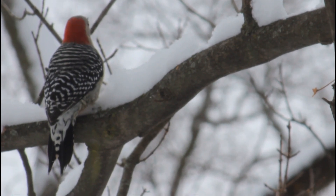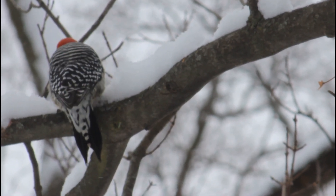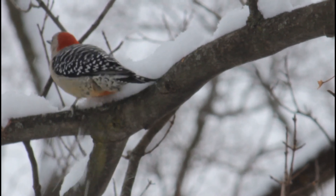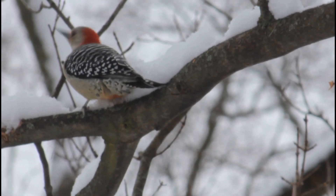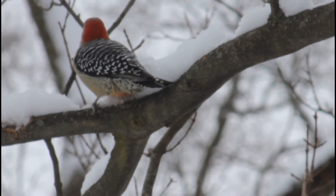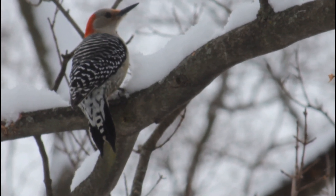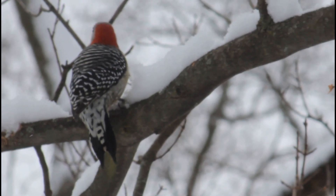Red-bellied woodpeckers are relatively large, smaller than a crow but bigger than a robin. Their name may suggest a prominent red belly, although their main reddish feature is their eye-catching head. There's another species of woodpecker called the red-headed woodpecker, which has a pure white stomach and a bright red head, so they took the name.